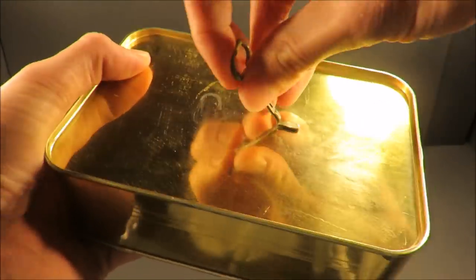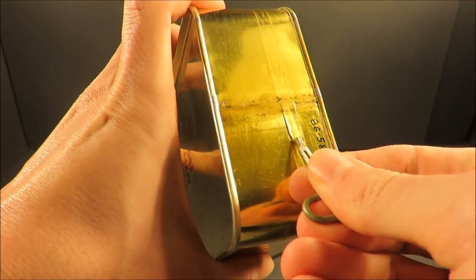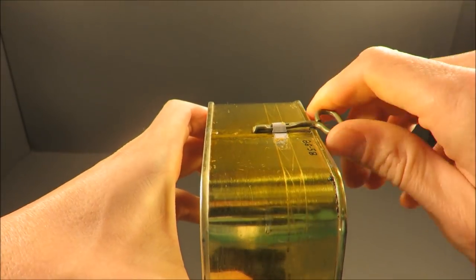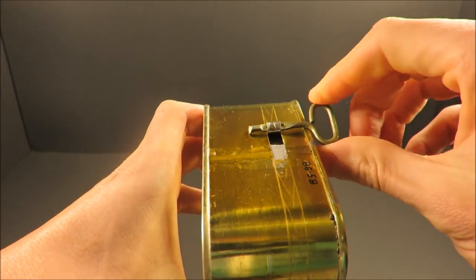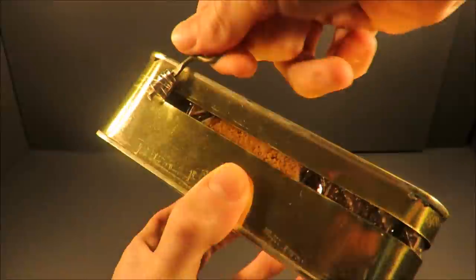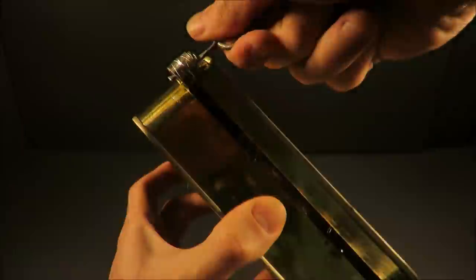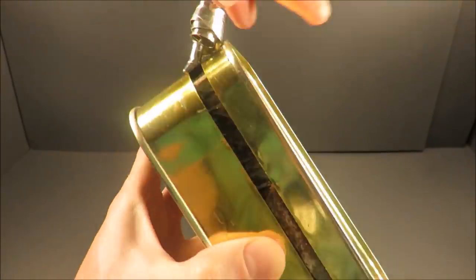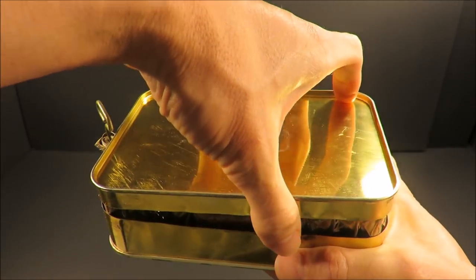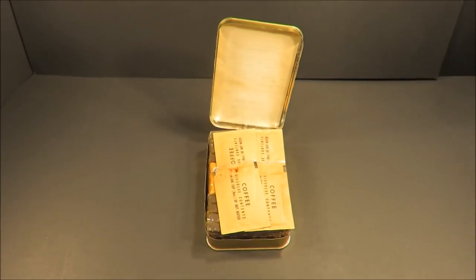Pull off that key and lift that tab. No hiss. Wow, look at that.